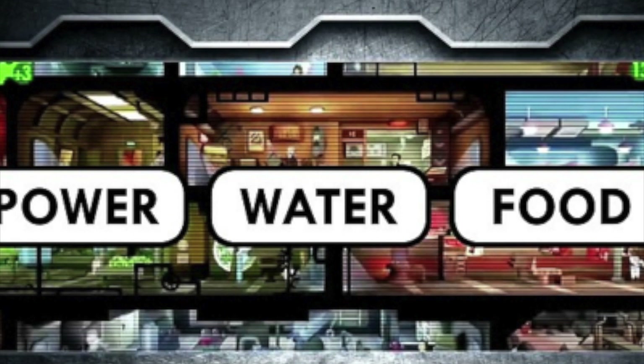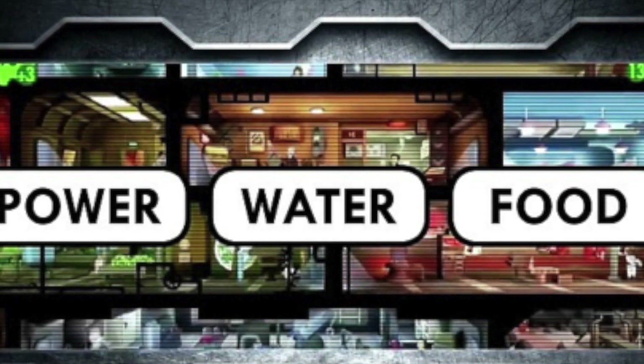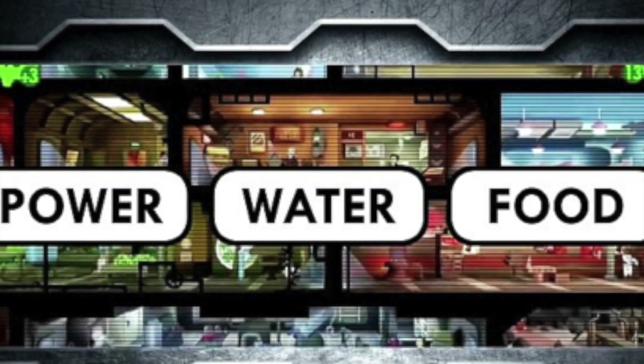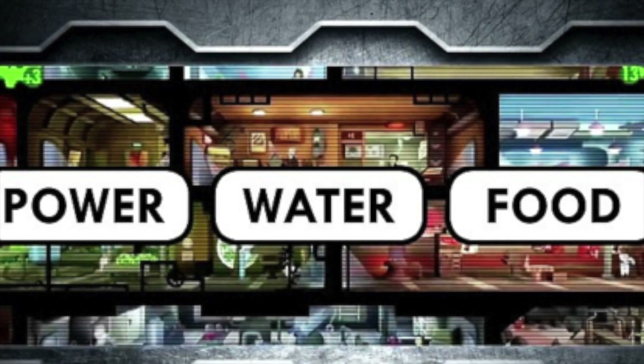In particular, the key to survival is threefold: time, distance, and shelter. This means people would need to be as far away as possible from the nuclear blast, with the most shielding possible.